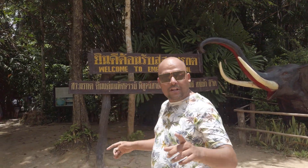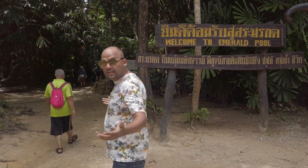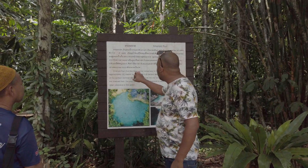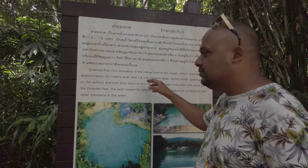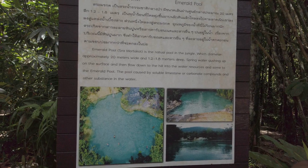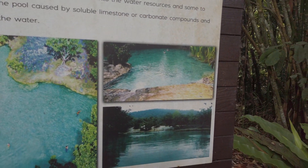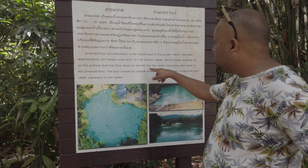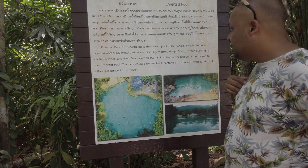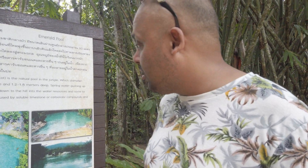Alright, finally we are approaching Emerald Pool — let's see what's in there for us. So let's see what's written: Emerald Pool is a natural pool in the jungle with a diameter of approximately 20 meters, 1.8 meters deep, with spring water rushing up to the surface and flowing down the hill into water resources and into the emerald pool. The pool is caused by soluble limestone carbonate compounds. So guys, it's a natural pool — it's a mineral thing, it has got a lot of natural rocky minerals in the water, and that's what it's all about.